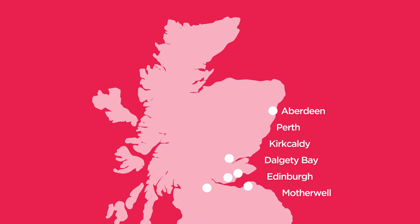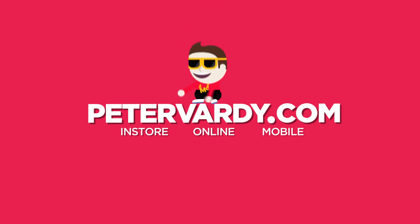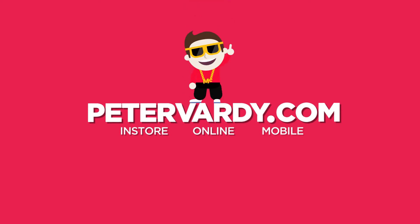Book your appointment today. We've got branches across Scotland. Or visit PeterVardy.com. We're in-store, online and mobile. Stop Vardy time.